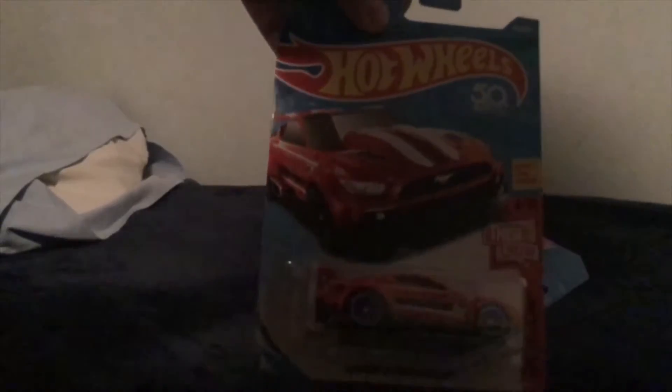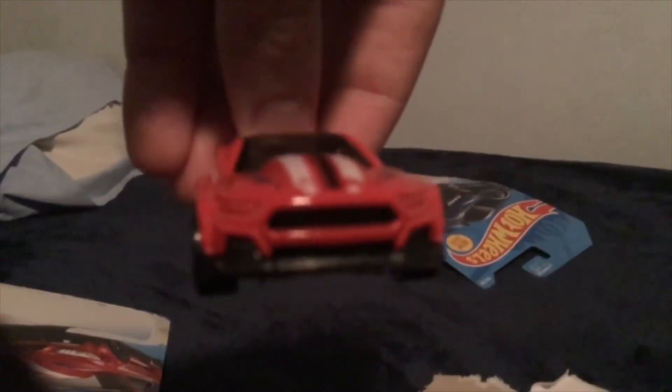Last but not least, the Custom 2015 Ford Mustang. That's pretty awesome detail. I like it. It does really well. Pretty awesome.